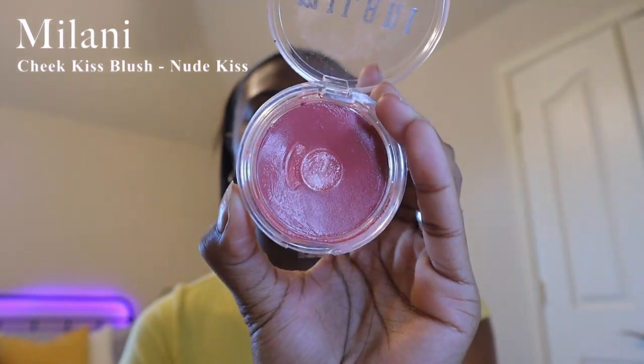I use liquid blush — the Milani one. It's not powder, it's like a liquid but not quite. I've been using this for almost a year now and I love it. I just put my finger in it, circle it around, and put it on my cheeks, bringing it up my cheekbone. I also put a little bit on my nose and chin, but really focus it on my cheeks. Then I take a small elf blush brush and blend it out, going in circles up my cheek.